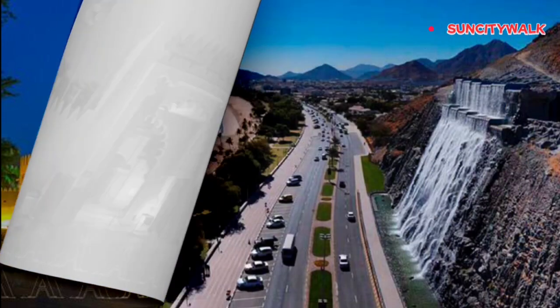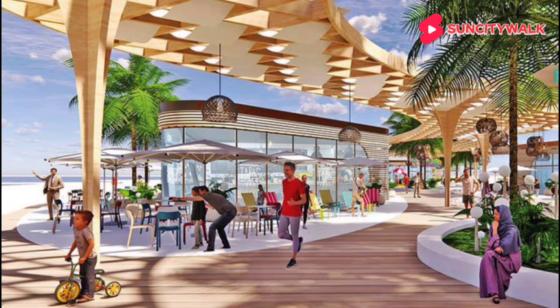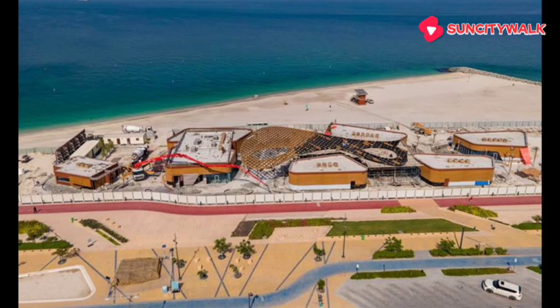Another secret spot that's worth exploring is Korfakkan Beach in Sharjah. This secluded beach is a world away from the hustle and bustle of city life. With its crystal clear waters, powdery white sand, and stunning rock formations, it's the perfect spot to relax and unwind. And with its laid-back atmosphere, you'll feel like you're a million miles from the city.